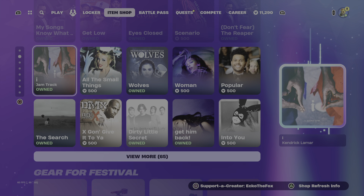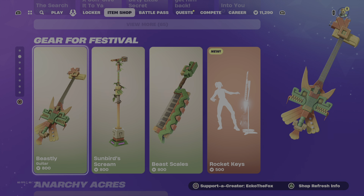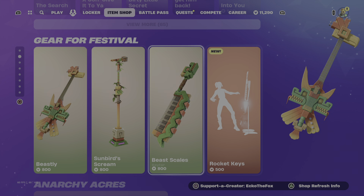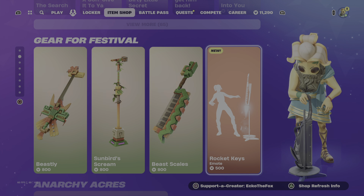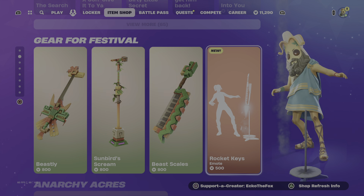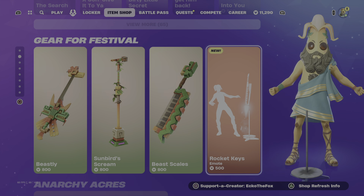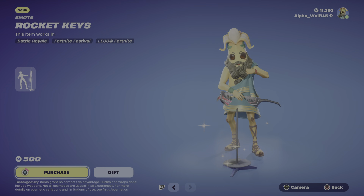Then we have your jam tracks. Then we have a brand new emote called Rocket Keys. Alright, let's get it.